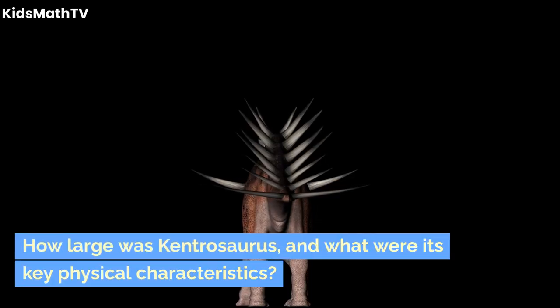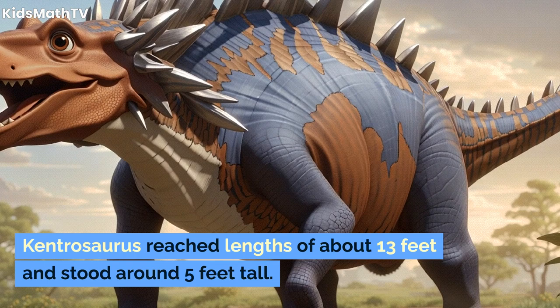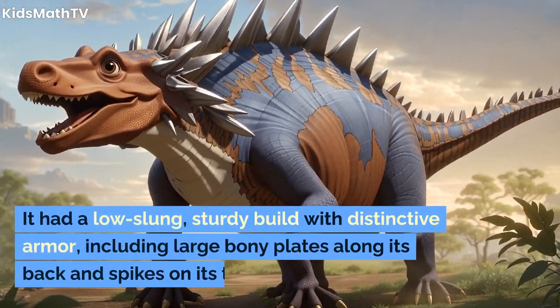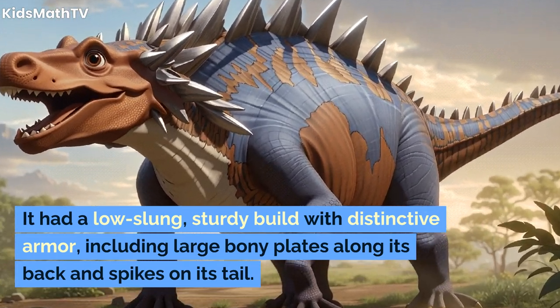How large was Kentrosaurus, and what were its key physical characteristics? Kentrosaurus reached lengths of about 13 feet and stood around 5 feet tall. It had a low-slung, sturdy build with distinctive armor, including large bony plates along its back and spikes on its tail.